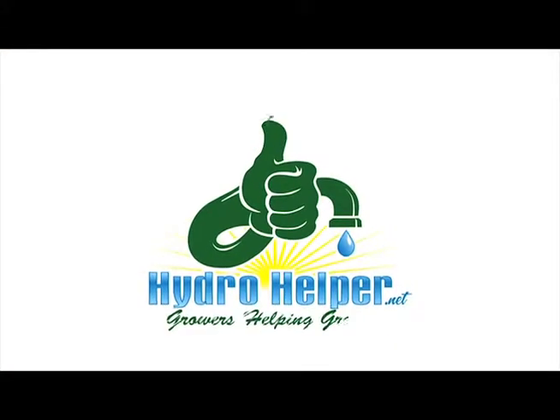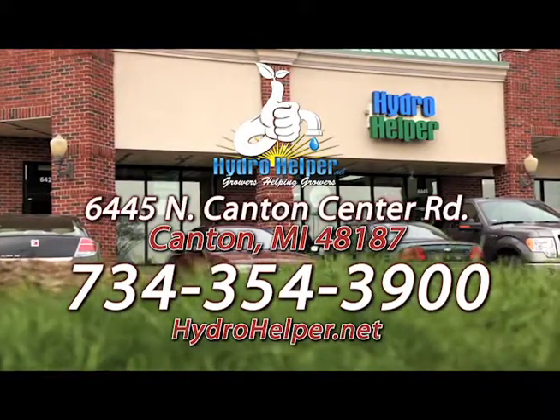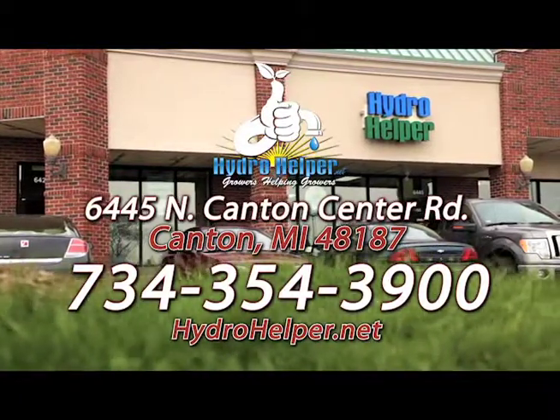Hydro Helper, growers helping growers. We're located on North Canton Center Road in Canton. Stop by today or check us out on the web at hydrohelper.net.